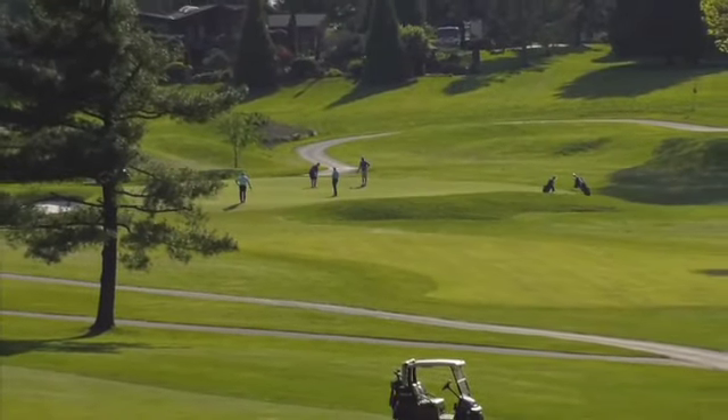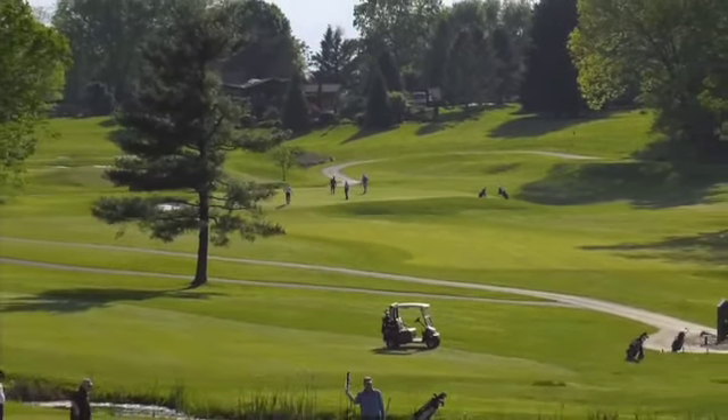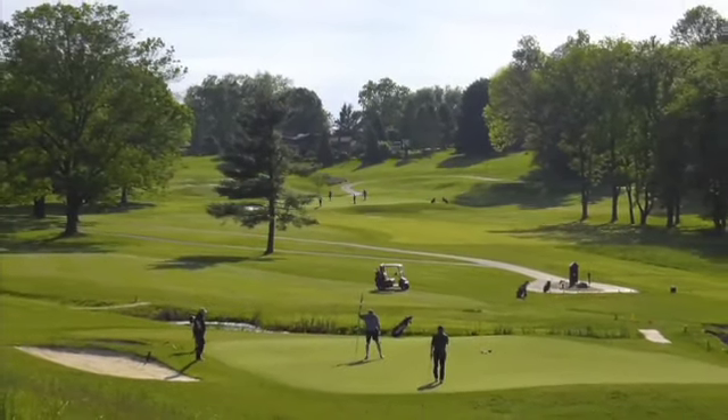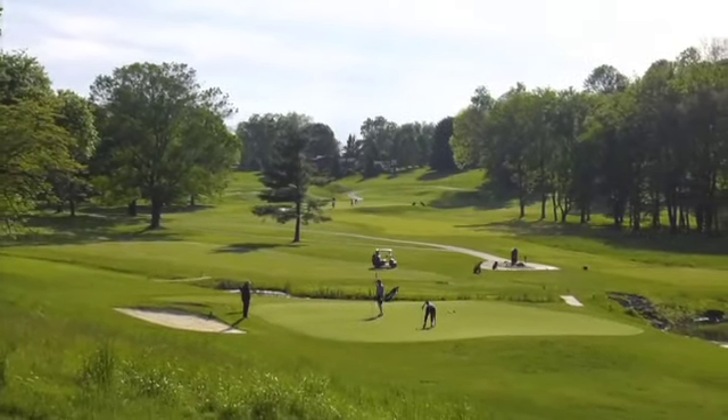Last, but certainly not least, is the top-notch instructional programs. The Penn Oaks golf staff offers six experienced PGA golf professionals, who offer private lessons and clinics for adults, fun and enriching golf camps for juniors, as well as grow-the-game programs for new golfers.